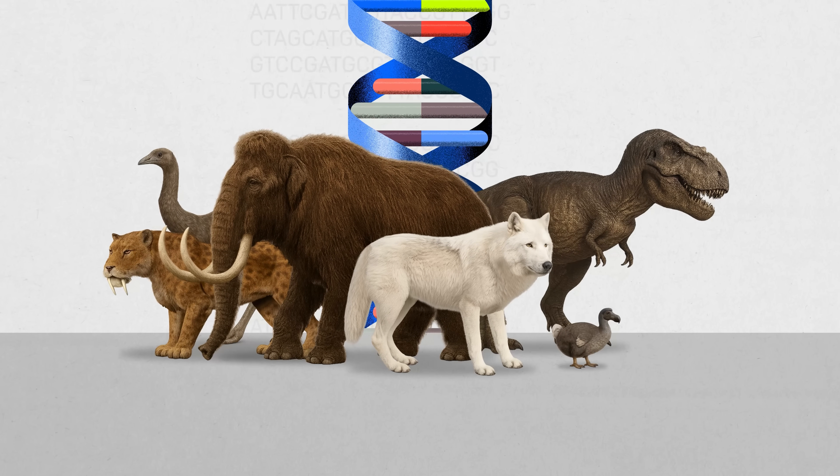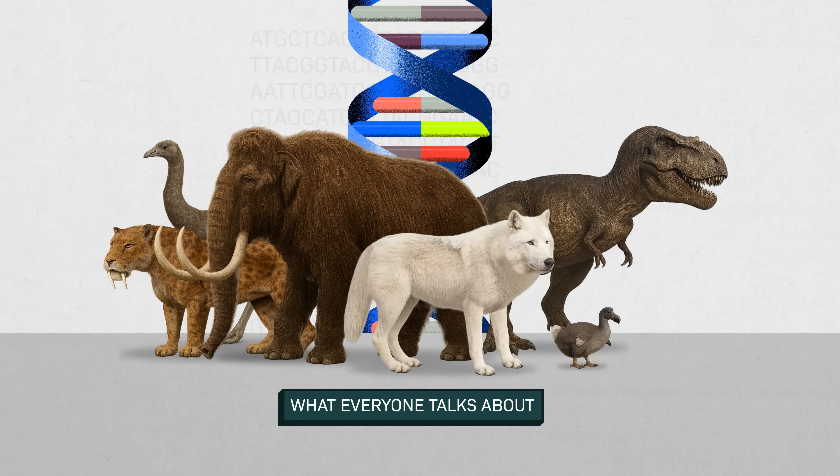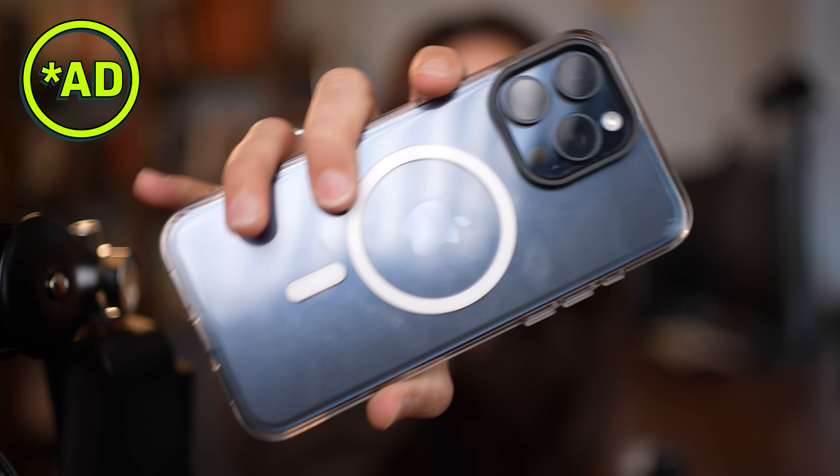They're not trying to de-extinct the exact animal — they're trying to de-extinct what the animal did. In the end, the whole dire wolf or not-dire-wolf debate doesn't really matter. Branding them this way makes for a good headline, but it's not technically accurate. And while the effort to bring back a version of a dire wolf or woolly mammoth is totally cool, I think it's a distraction from what is the real, huge-if-true use of this technology.